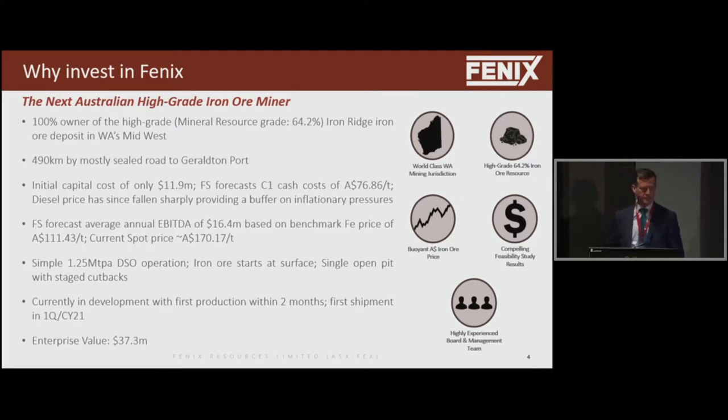What's changed over this last year, of course, is the macro has changed substantially. The iron ore price is now about $60 Australian higher than what it was when we did our feasibility study. Some could argue we used relatively conservative numbers, but far better to be conservative than the other way around. So this project now has very compelling economics.